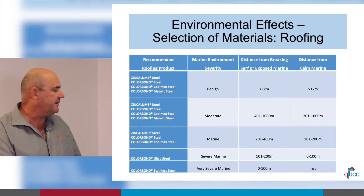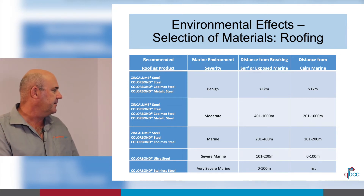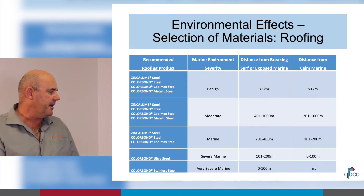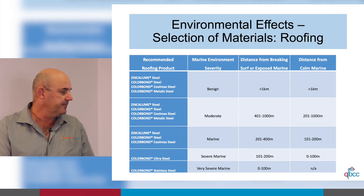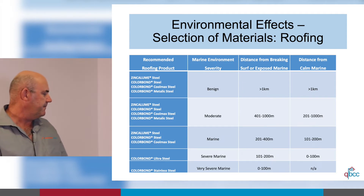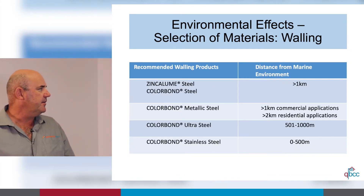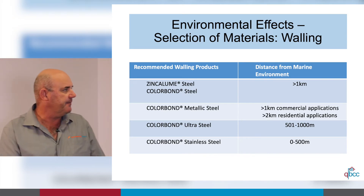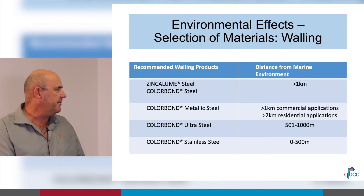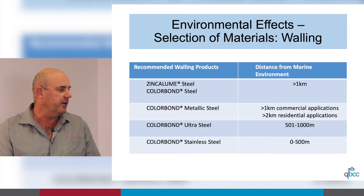Metallic steel is more of an aesthetic product, used purely for aesthetics. Colorbond Ultra steel is used in more severe marine environments, and Colorbond Stainless is used in very severe marine environments. A second chart covers the same information for walling, giving recommended walling profiles and how far from the marine environment each product can be installed.